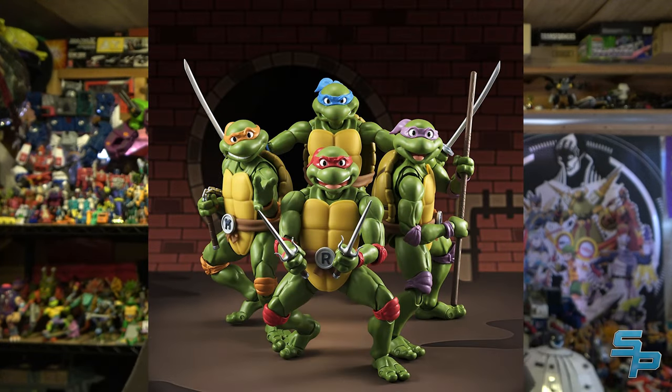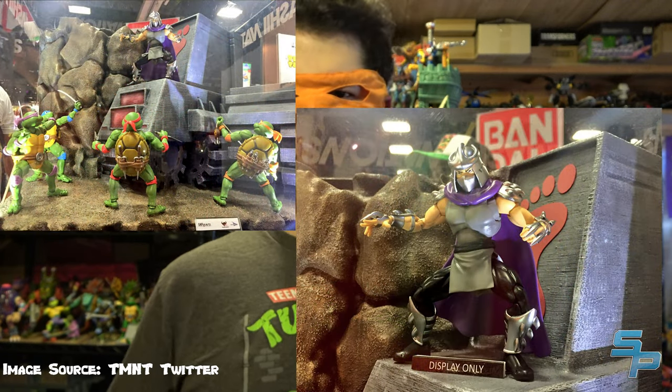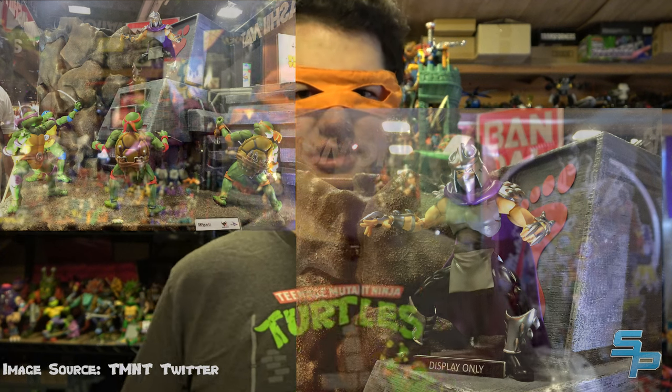First up, Bandai's S.H. Figuarts line — otherwise known as the house that Kamen Rider built — also put out Teenage Mutant Ninja Turtles figures. They're based on the 1987 series and actually look pretty animation-accurate. The sculpts are broken up by a lot of joint usage because they are really, really articulated figures, and they look good overall. The only unfortunate part is that they only made the Four Turtles and nothing else. There was a Shredder prototype, but they never actually released him and never continued the line. Four Turtles and they were out.